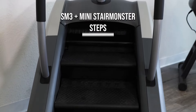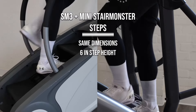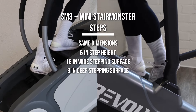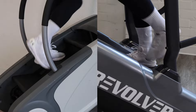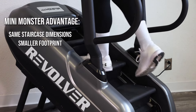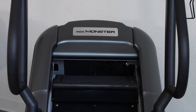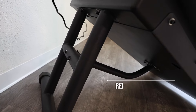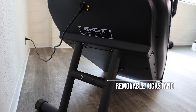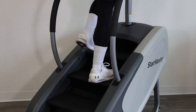The staircases on the SM3 and Mini Stair Monster provide the same dimensions — both have a 6-inch step height and a stepping surface that measures 18 inches wide and 9 inches deep. The Mini Stair Monster does have an advantage, however, as it provides the same staircase dimensions with a slightly smaller footprint, allowing it to fit into a wider range of spaces. Another significant feature is that the kickstand can be removed for easy transport up and down stairways or through narrow doorways.